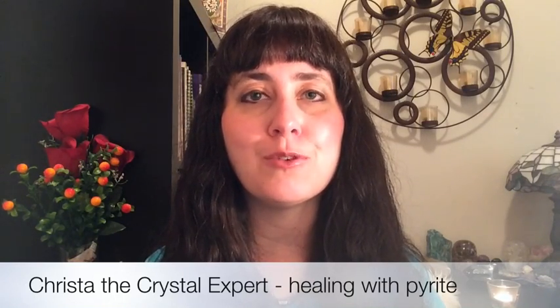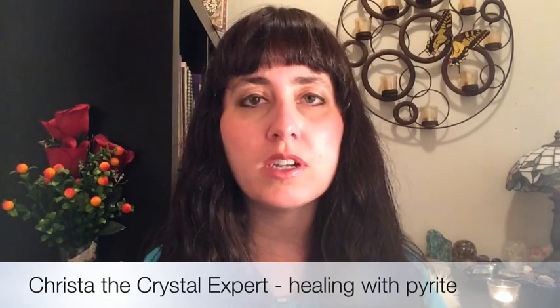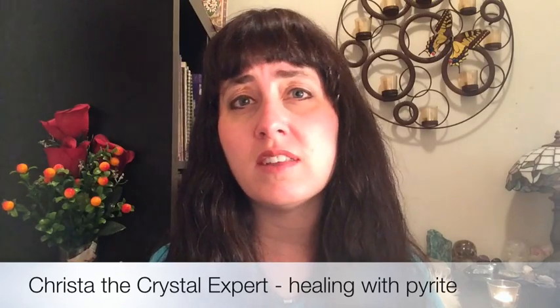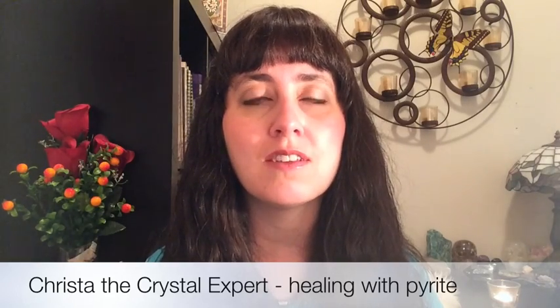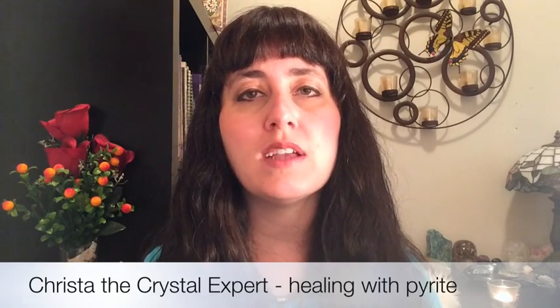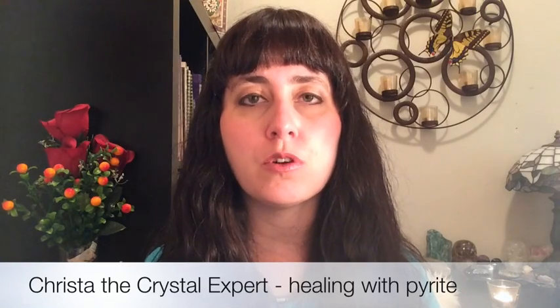This stone is also really good for the solar plexus chakra, which helps to boost confidence and willpower. If there are goals you're working on or you're trying to learn something and you find yourself thinking 'I just can't do this, this is hard, I'll never succeed,' this stone helps to change those negative thoughts into optimistic ones — shifting 'I can't' to 'I can, I will do it, I will succeed, I will be successful.' It really helps boost your willpower to persevere.